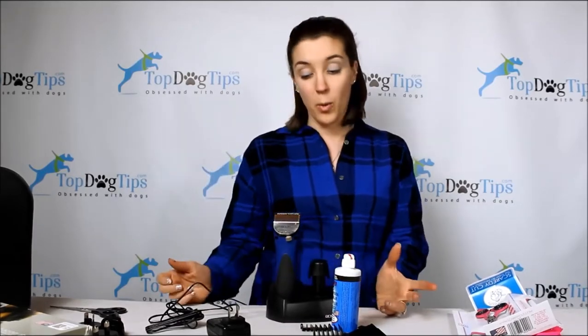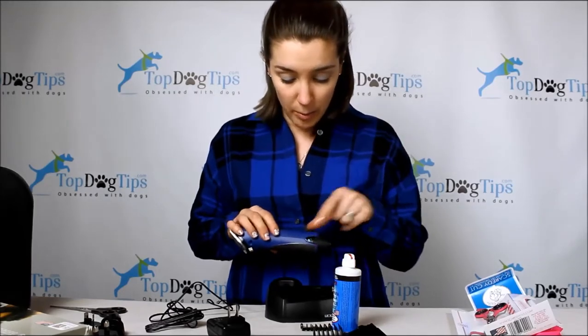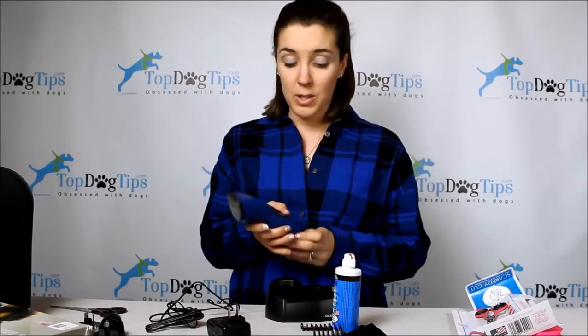When you charge it in the base, it has a rechargeable battery that just pops into the side. You also have a spot in the base for the clippers, so everything is all in one place, which is really nice. When you're ready to use them, you just slide the battery in. There's a little black button on the side — you squeeze it and the battery pops out super easily so you can charge it.